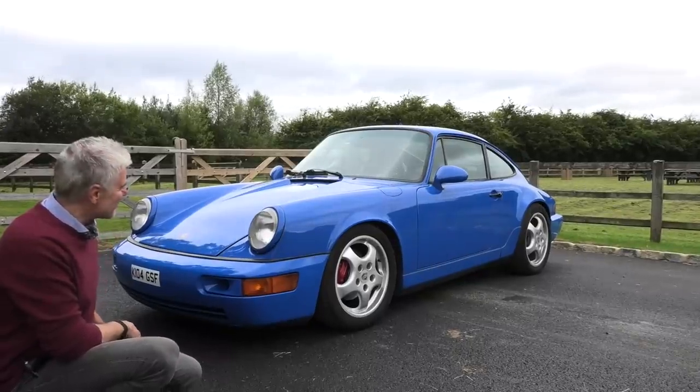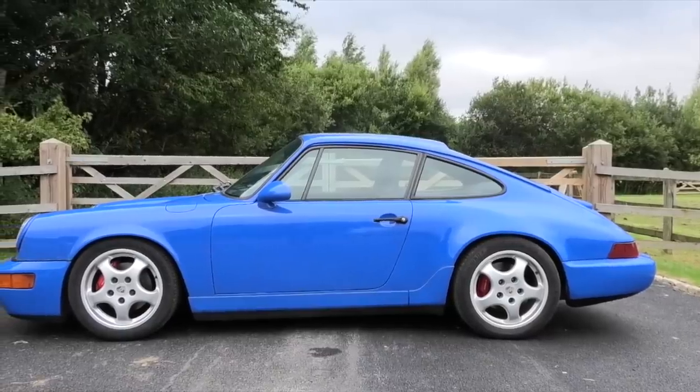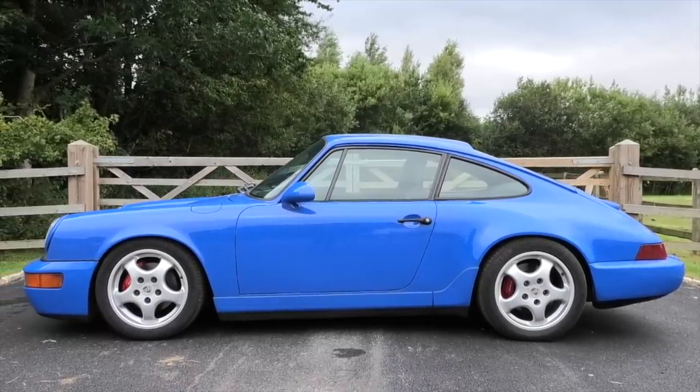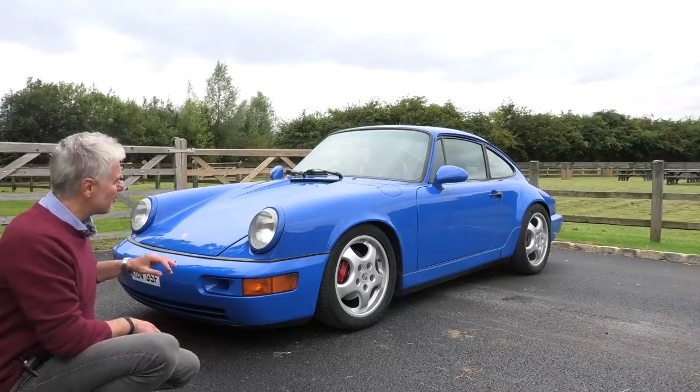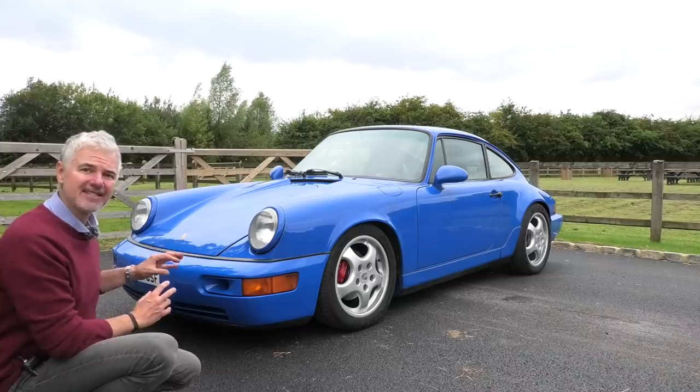Seeing it again, I think Kendall who bought the car got himself a bit of a bargain, to be honest. It is such a nice car — doesn't it look amazing? In this video I'm going to tell you how I managed to spend over £40,000 on this car getting it to the state it is today.